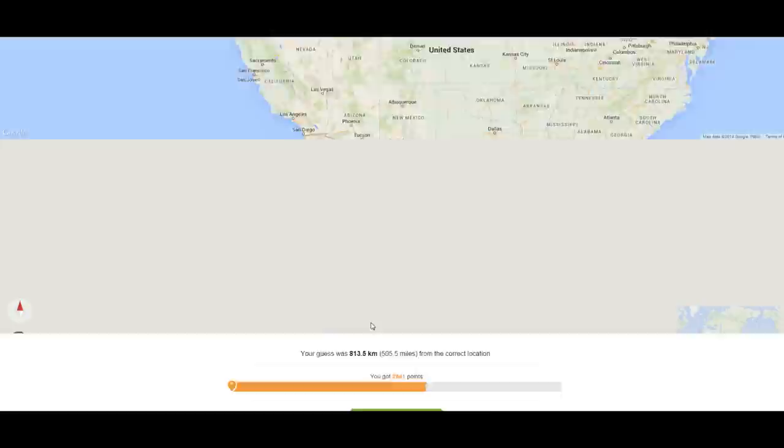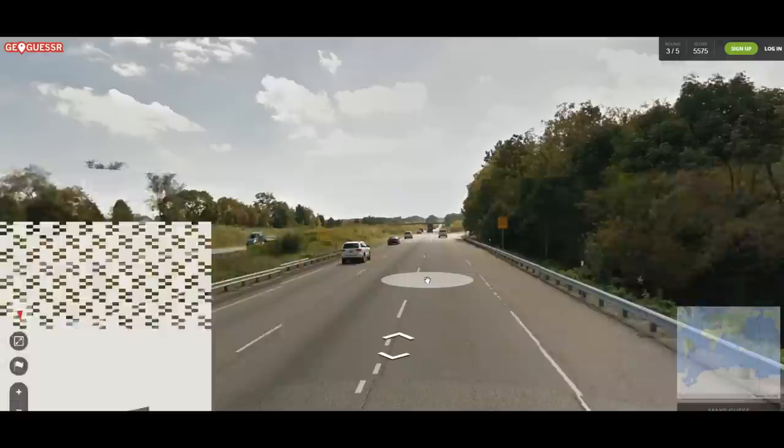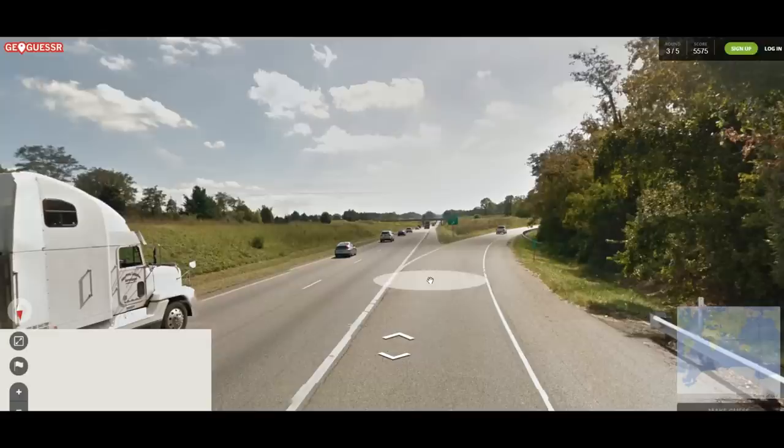Hopefully we're not going in this direction. To be honest, this could in fact — I would be surprised if this were not Canada or the United States. This looks like the 401, the main highway in like Eastern Ontario. Is that kilometers? Oh, it's miles — okay, so we're in the US. This is not American-only — we've just gotten lucky.